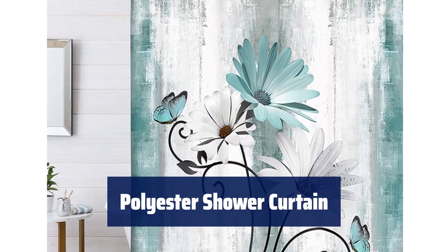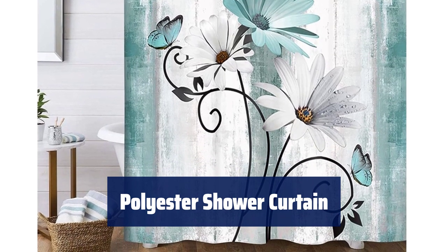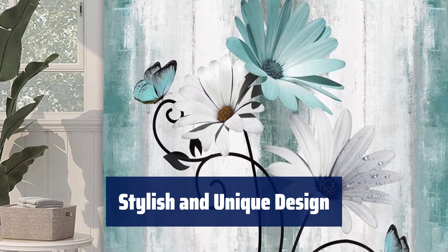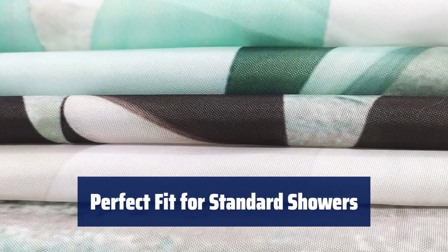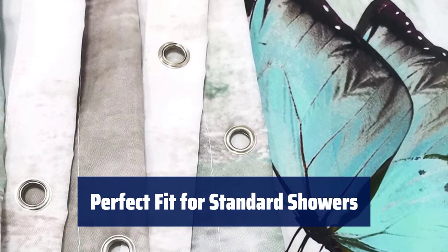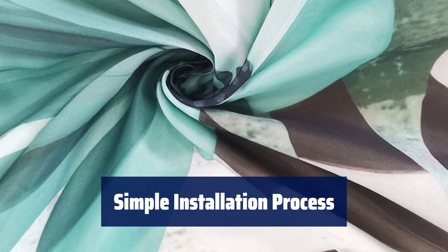Number 1. Our shower curtain is crafted from polyester fabric, providing excellent waterproofing and long-lasting durability. The vibrant colors and peaceful design will add an attractive touch to your bathroom, enhancing your bathing experience. Measuring 70 inches by 70 inches, our shower curtain is digitally printed and designed to fit perfectly in any standard shower or bath. With 12 plastic curtain hooks included, installation is a breeze.